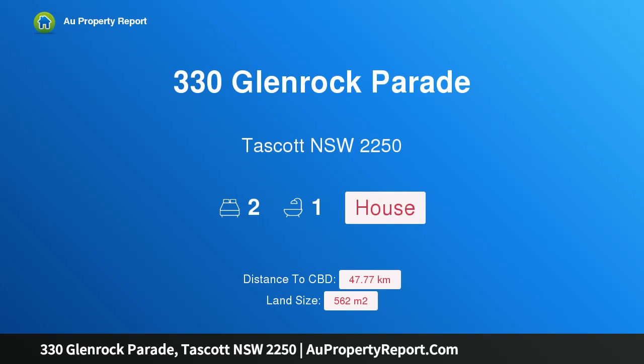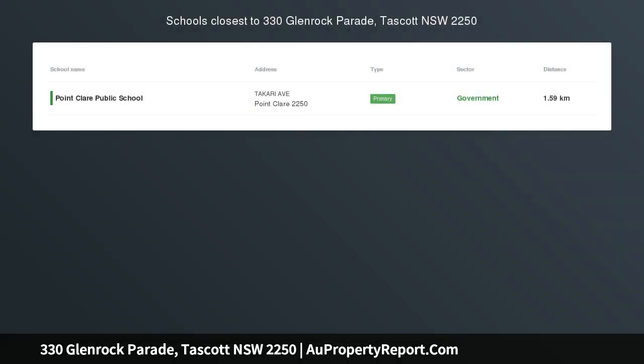Hi, I am glad to introduce Property 330 Glenrock Parade, Tascot NSW 2250, Tascot's most affordable water views.